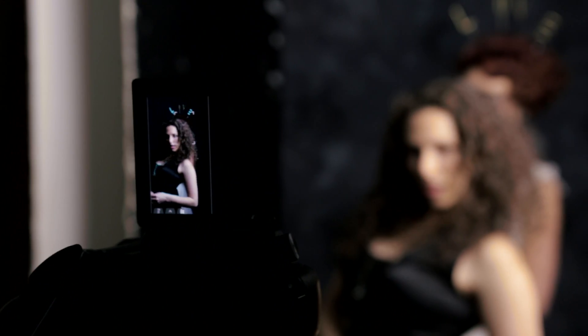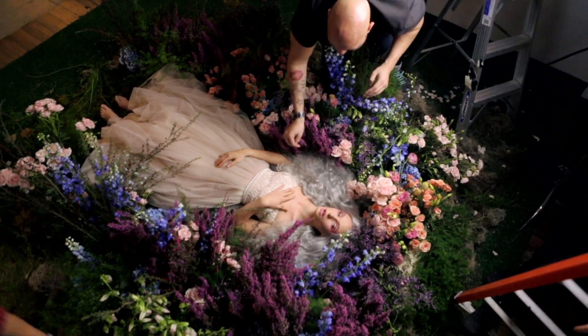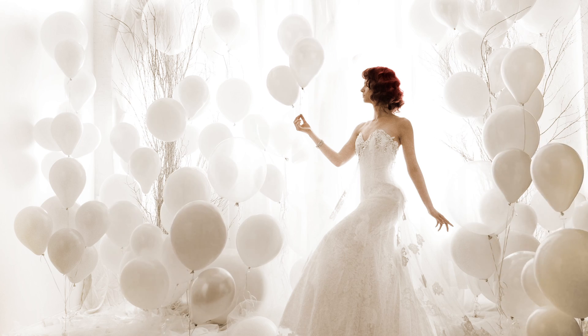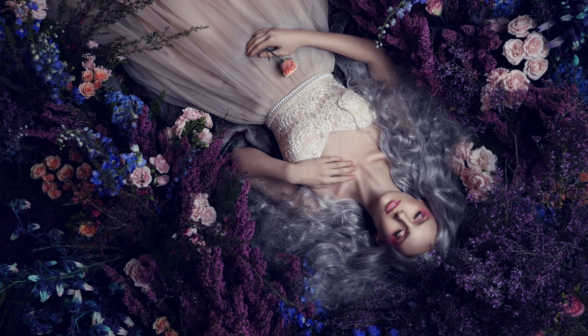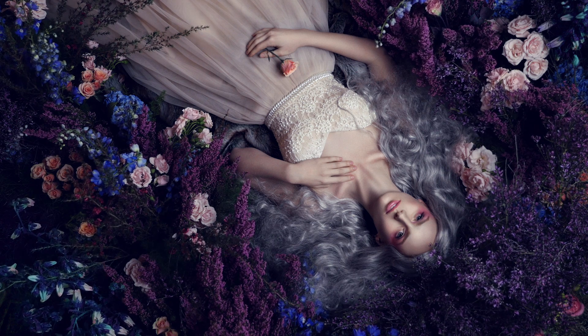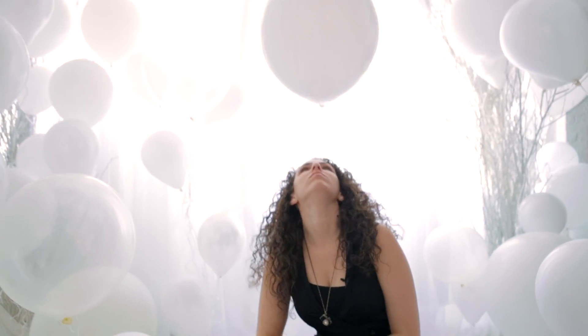For me it's all about photographing the human form. One of the things that I thought was always so powerful about photography is that I could take any idea in my mind, any beautiful thing that I envisioned, and bring it to life. I'm Lindsay Adler. I'm a portrait and fashion photographer based in New York City.